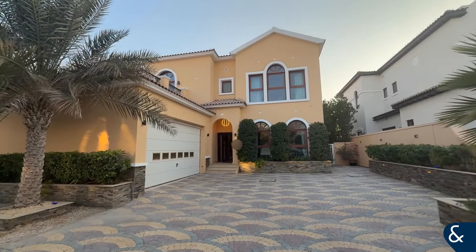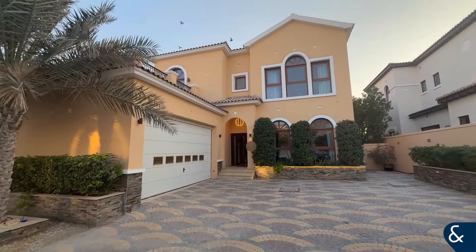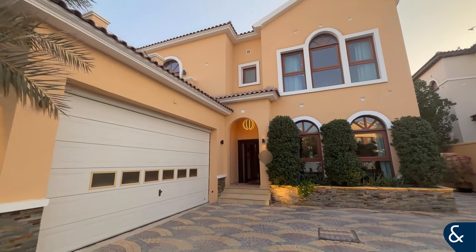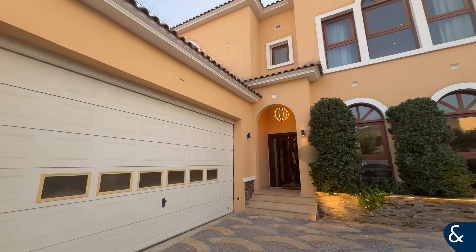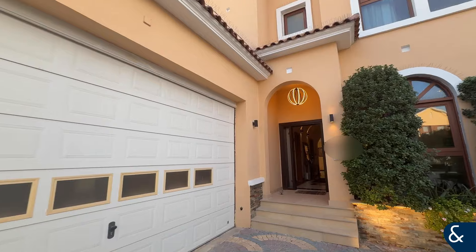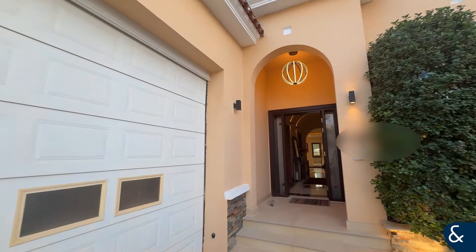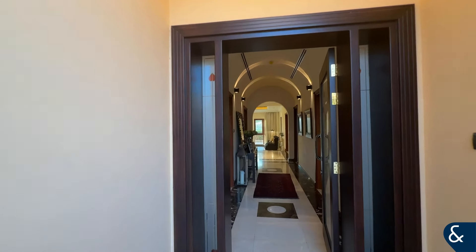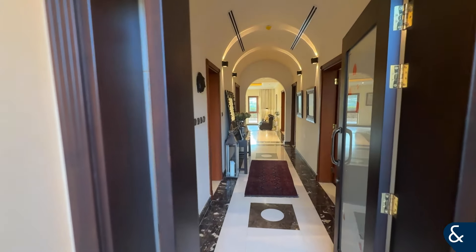Good afternoon, and today we are in Orange Lake, in Jumeirah Gulf Estates, to bring to you this immaculately maintained detached villa backing onto the Jumeirah Gulf Estates fire golf course. The property is spread over 5,200 square feet on a plot size of 7,000 square feet.